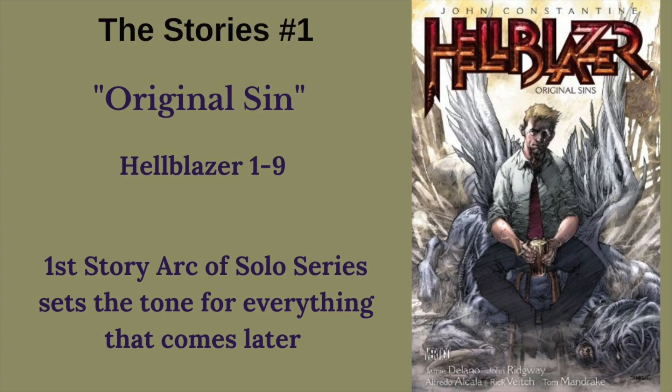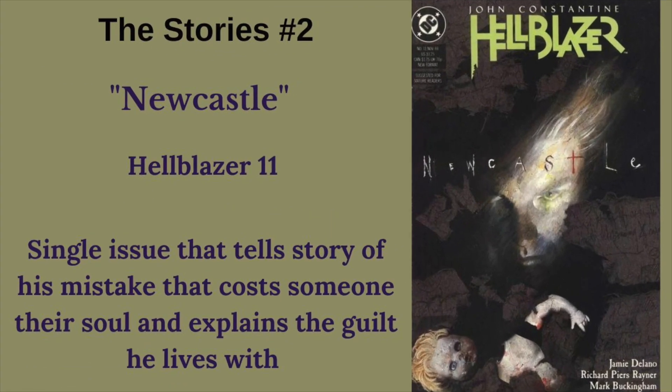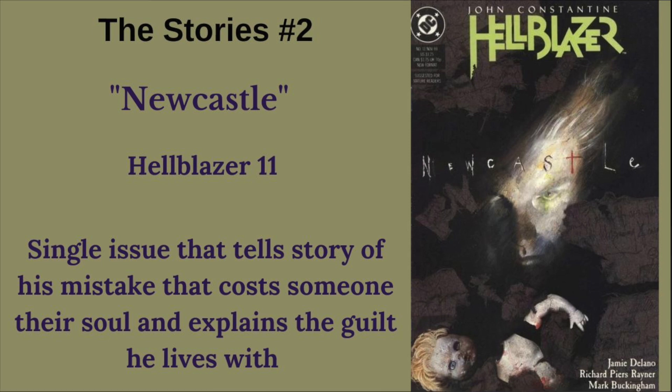Next, we're going to talk about some of the important stories. This is not meant to be a complete guide — there are a ton of stories people recommend for Constantine, so it's really just a matter of diving in. These give you a place to start. First, we have the first story arc from his solo series, Original Sin. It really sets the tone for everything that comes later in terms of how he handles himself and what kind of hero he actually is. Next is Newcastle, which is Hellblazer number 11 — a single issue. This tells the story of the first mistake he makes that cost someone their soul, and it sets up the guilt that drives him through much of his story arc.